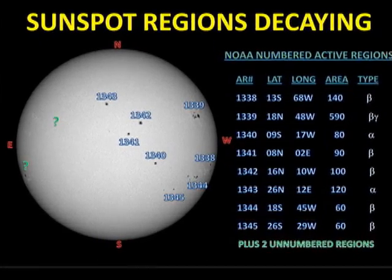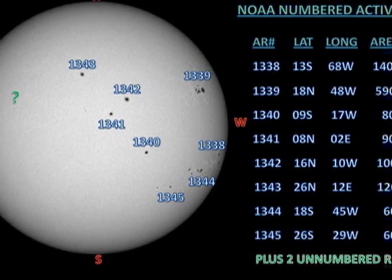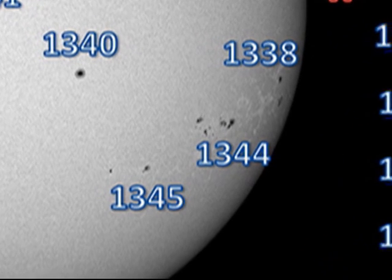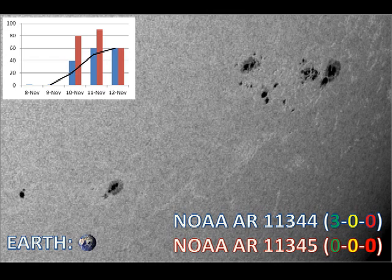Next, we turn to regions 1344 and 1345. There is something very wrong with the numbers we have for the areas of these regions. According to NOAA, they're about the same area, but looking at 1344 to the north and 1345 to the south, they are not at all similar in area. I don't know what's going on here — I assume it's some sort of clerical error, but I don't think we can trust these numbers. Besides, this is pretty much a moot point because these will have disappeared over the limb in just a few days' time.